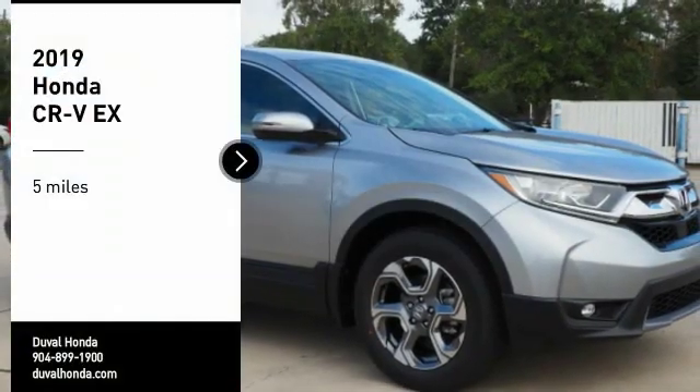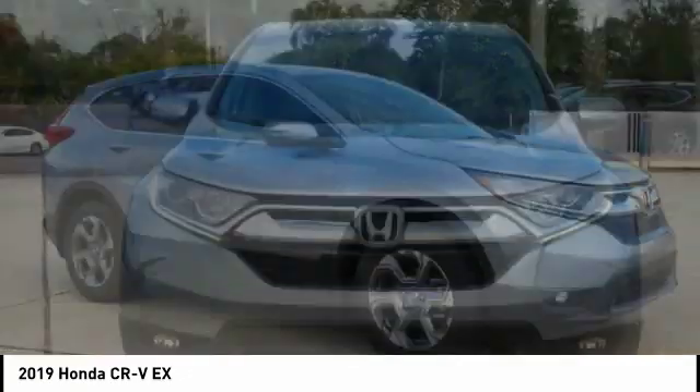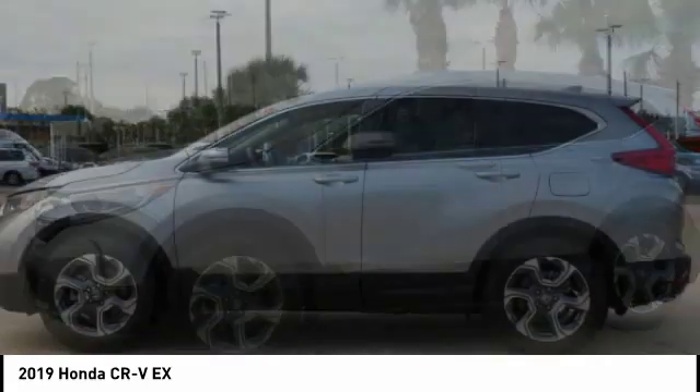Take a ride in the 2019 CR-V — a top recommended vehicle because of its car-like driving manners, good value, cool technology, and comfy interior.